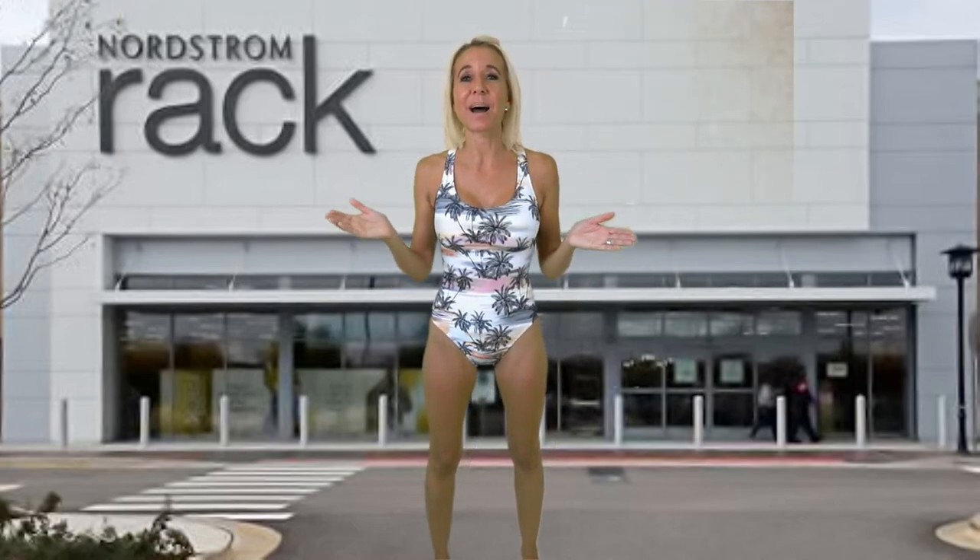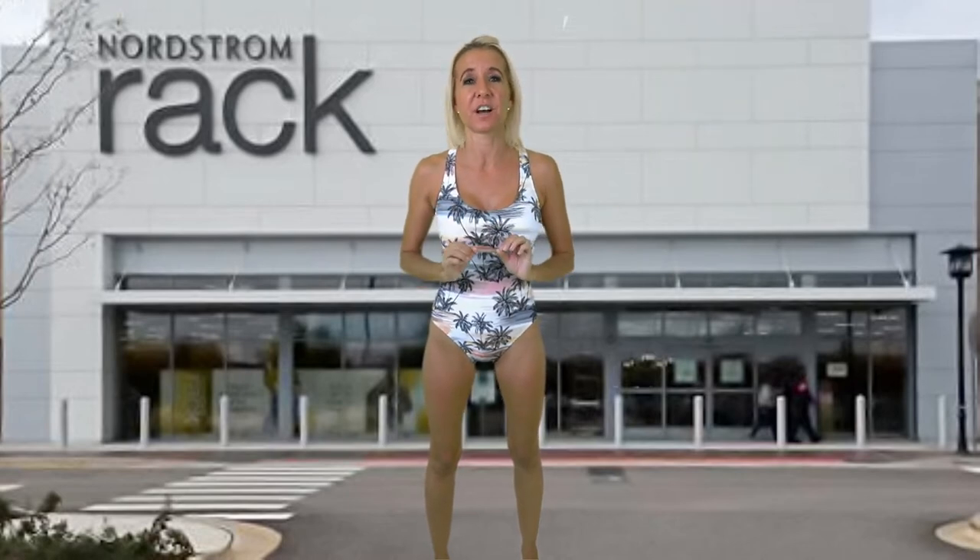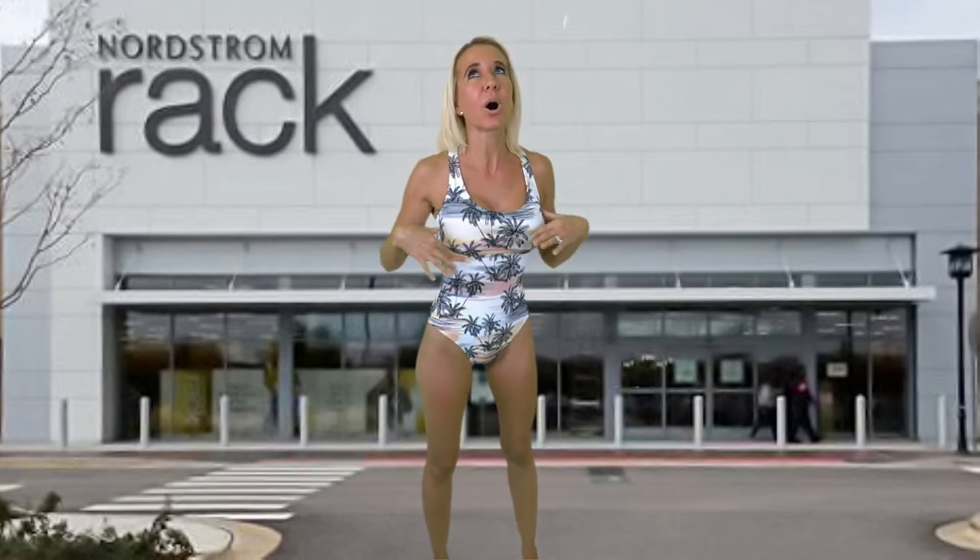This bathing suit is made by Next. The original price is $50; you can own this bathing suit for $38. When I walked into the store, this bathing suit was hanging on a rack and immediately I thought, 'Palm Springs getaway for sure.' The palm trees along with the mixed colors that look like a sunset are beautiful and stunning. It's a classic one piece.